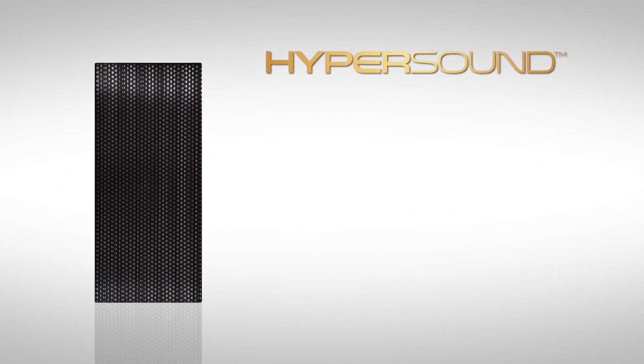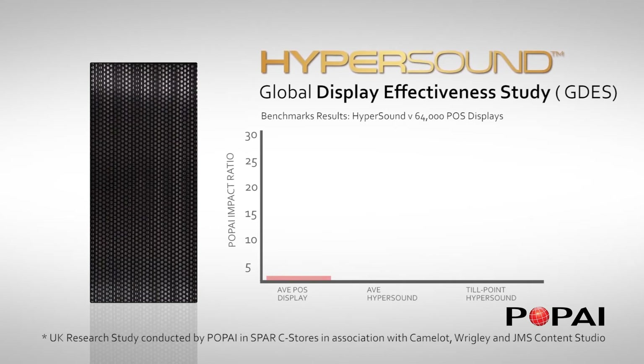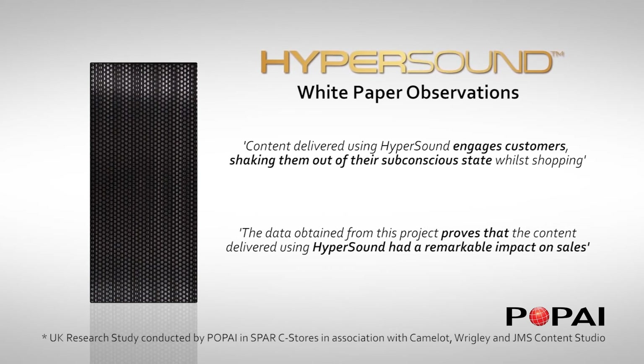According to research completed in March 2015, messaging delivered using Hypersound is a minimum of ten times more impactful than any other form of POS, as measured against the Popeye Global Display Engagement Study. Content delivered using Hypersound engages customers, shaking them out of their subconscious state while shopping. The data obtained from this project proves that the content delivered using Hypersound had a remarkable impact on sales.